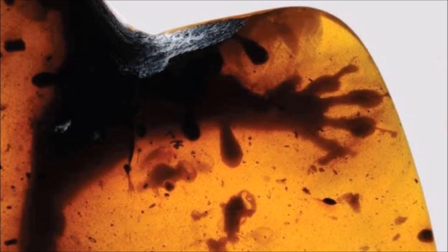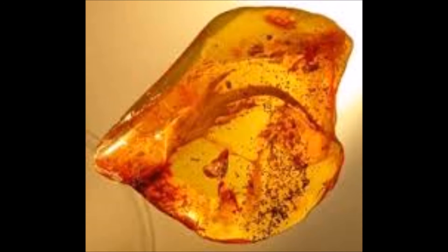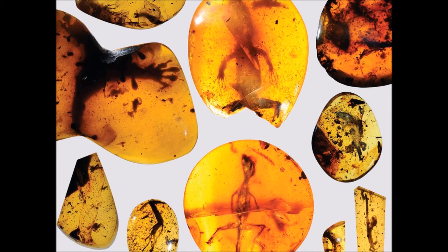Some of the lizards are representatives of modern groups such as geckos, while others have no modern equivalent and eventually died out. One of the fossils appears to be a transitional form between the standard lizard form and chameleons, said Dr. Stanley. This missing link is roughly 80 million years older than the next oldest chameleon fossil, and shows that features like the chameleon's projectile tongue was present deep in its ancestry. But its strange fused toes, adaptations for climbing along branches, evolved later.